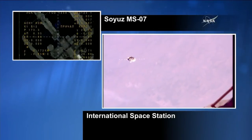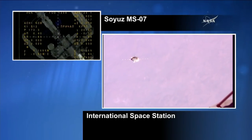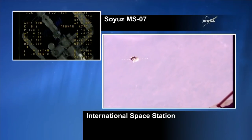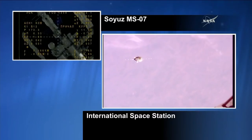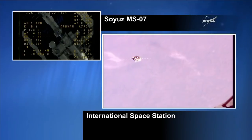Flying 253 miles over Western Africa, a great view of the Soyuz MS-07, and as you can see in our dueling boxes here, a view from the Soyuz of the International Space Station and the docking port on the Ras Viet module.